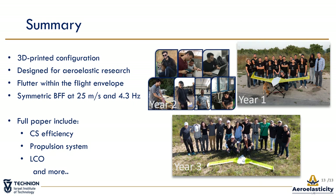To conclude, the A3TB is a 3D printed flying wing configuration designed for aeroelastic research and technology demonstration. The A3TB was designed to experience flutter within the flight envelope for future studies on flutter suppression. Flutter analysis predicted the onset of body freedom flutter at 25 meters per second and a frequency of 4.3 Hz, and these were validated in a flight test. The full paper also includes details about control surface efficiency, control system design, limit cycle oscillations during the flutter, and more. I hope you enjoyed my presentation — thank you very much for listening.